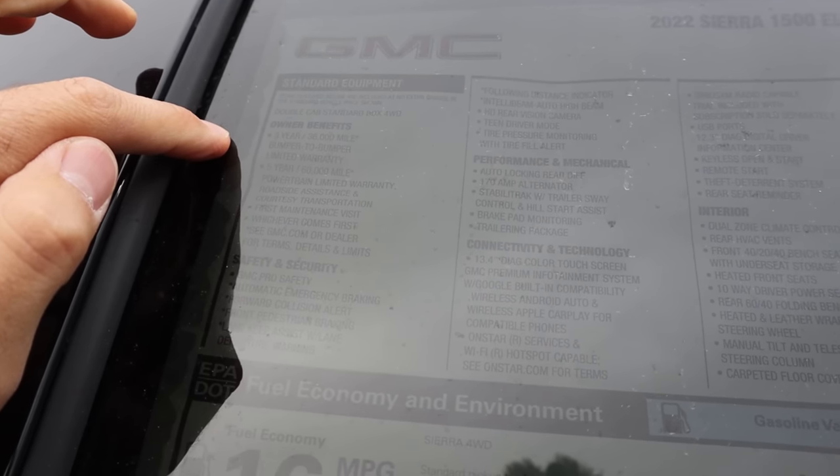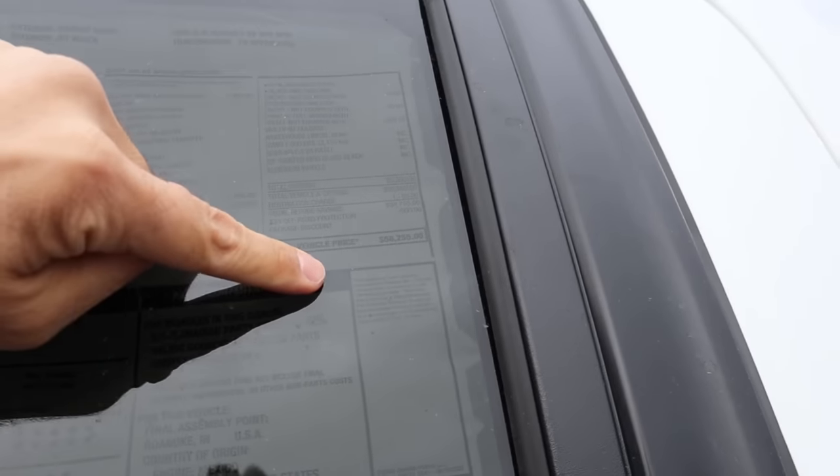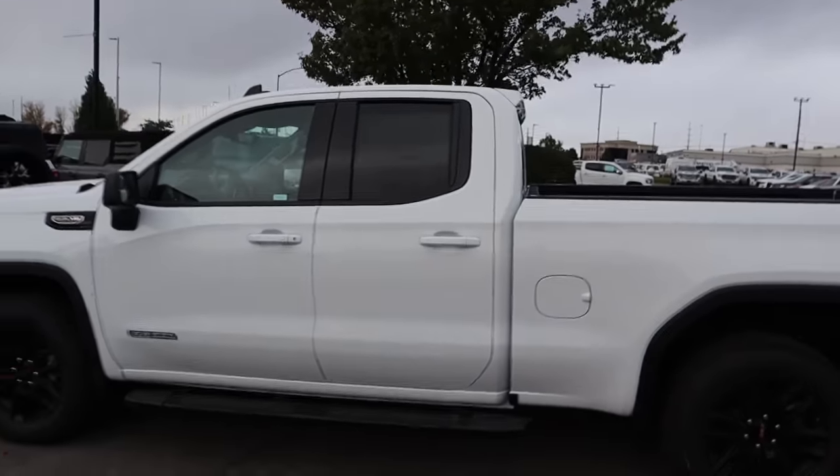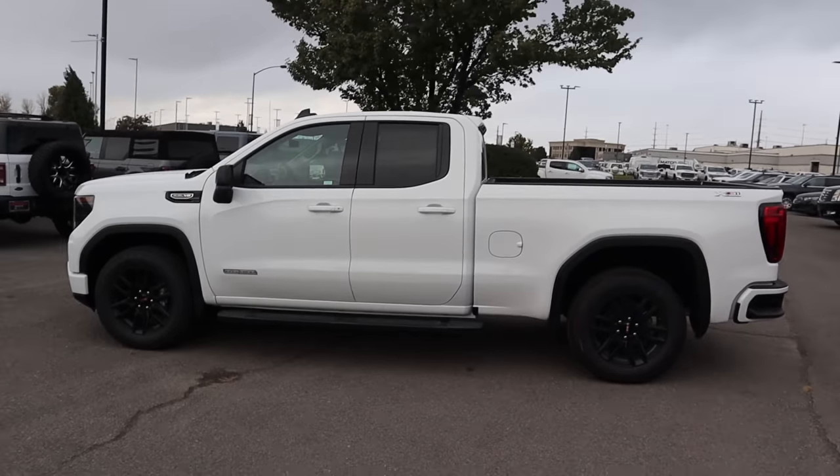Three or 36,000 mile bumper-to-bumper warranty. Five or 60,000 miles on the powertrain. Base MSRP is $51,600, and total MSRP is $58,255. Let's see how it drives.